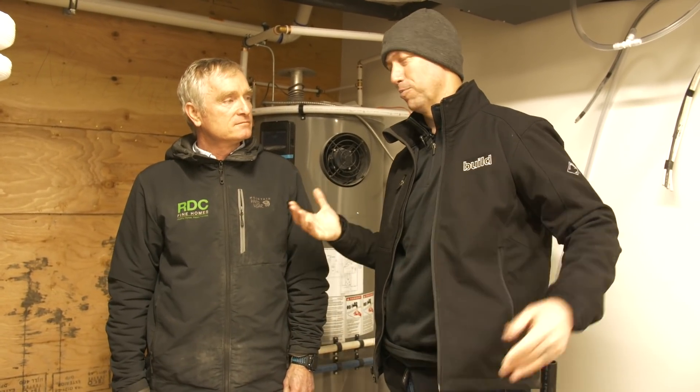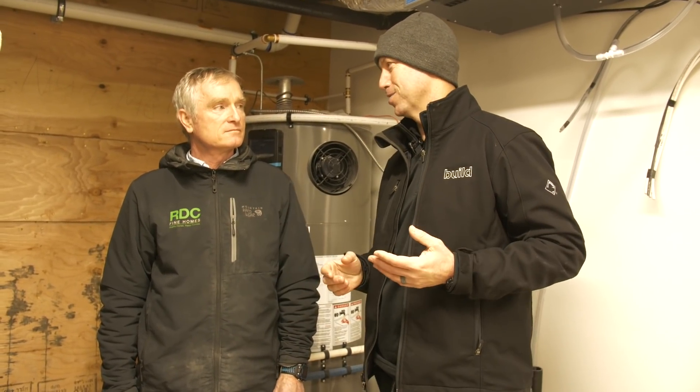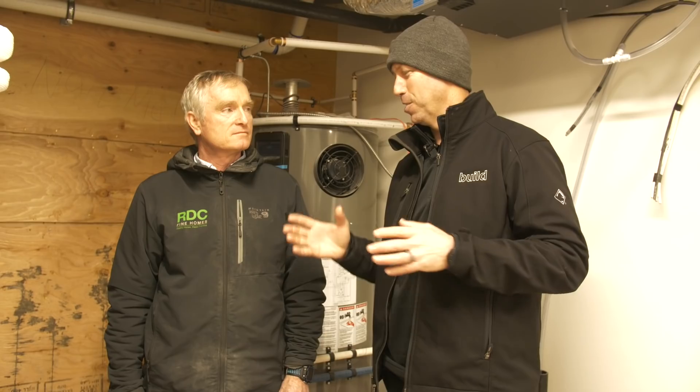Hey guys, y'all know Bob from RDC Fine Homes. This guy is a master at high-performance construction. Bob, thanks for giving me a tour today. You're very welcome. Mechanical rooms are my favorite place to be. We've got a gorgeous house around us — there's a beautiful staircase on the other side of this wall — and yet, where did I want to film with Bob? In the mechanical room.